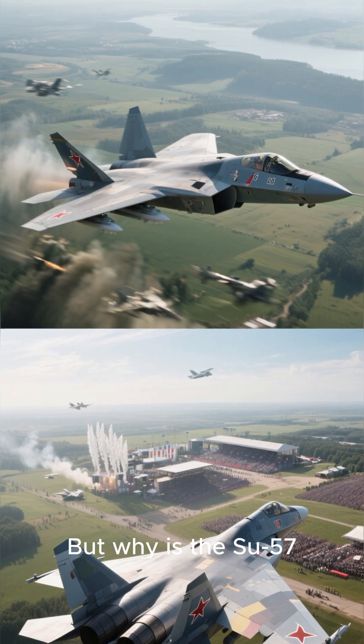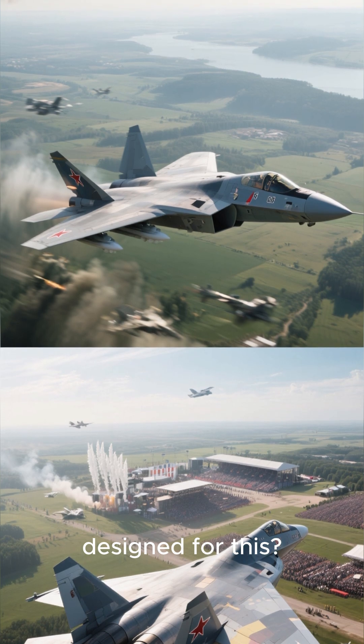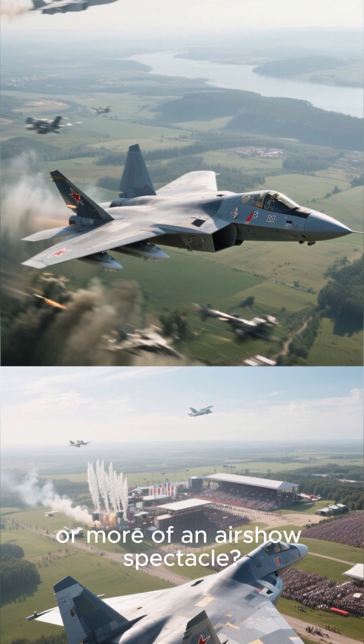But why is the SU-57, Russia's stealth fighter, designed for this? Is this a practical combat tactic, or more of an airshow spectacle?